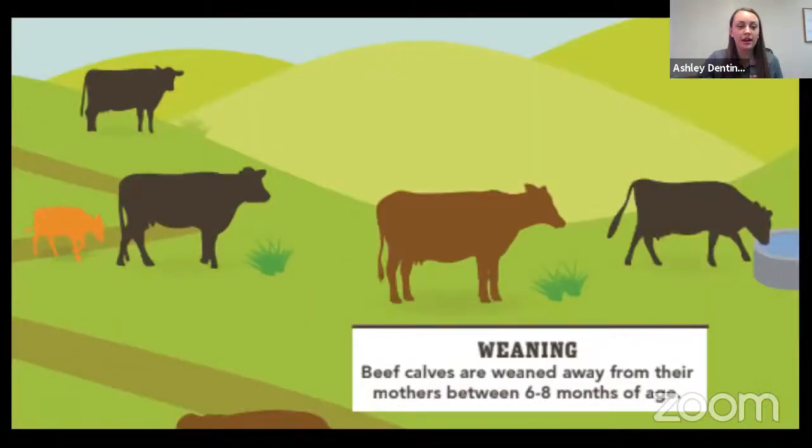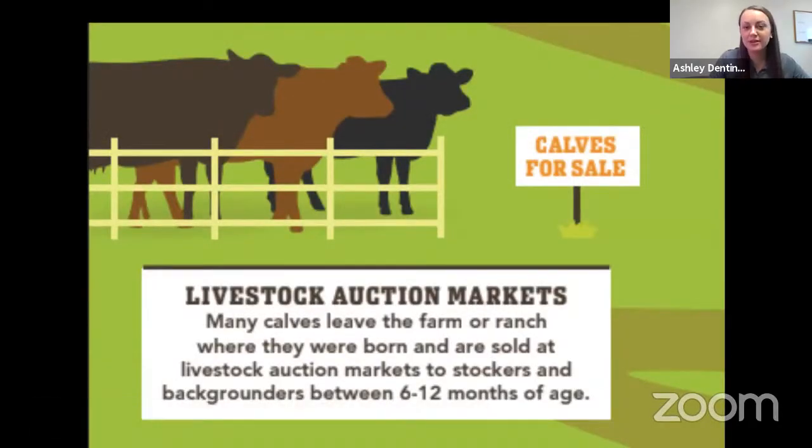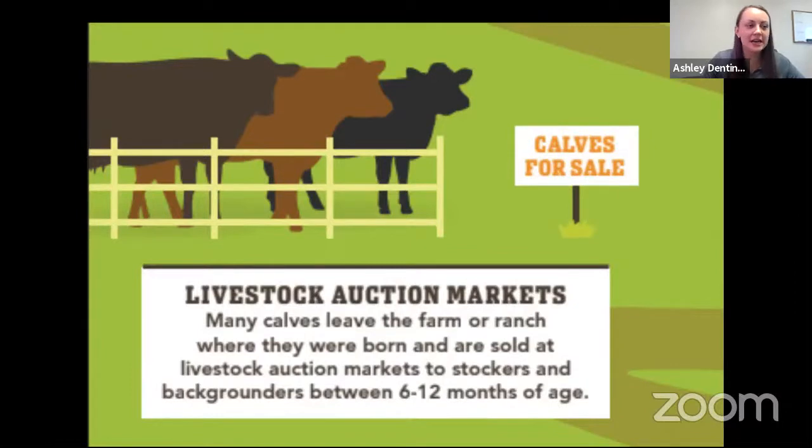Moving into the next phase is weaning. He talked on this a bit — how he weans his calves. They are on their mothers between six to eight months, and then he splits them off. They can then move to livestock auction markets and even go to stockers and backgrounders when they're older. Keith spends most of his time with them in their earlier years and keeps some to keep his operation going.